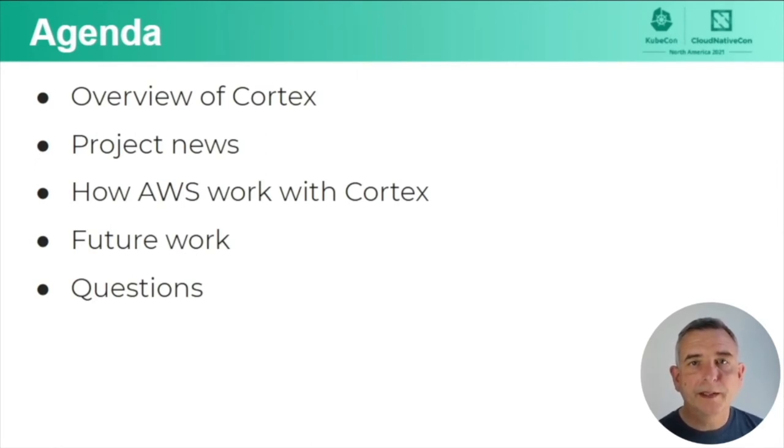Now, to look at what we're going to be talking about in this session: I'm going to give an overview of Cortex, first of all just run through how it works, because a lot of people come to these sessions without that background. I'm going to go through some news and what's been happening recently on the project, and then Alvin is going to run through how AWS are working with the Cortex project. I'm going to touch on some future work and then flip over to live Q&A.